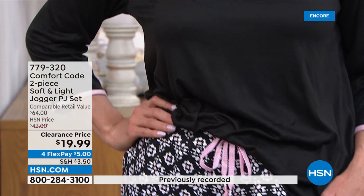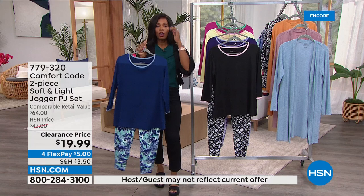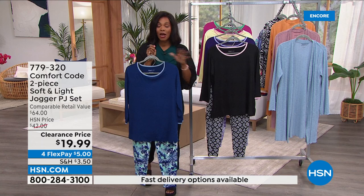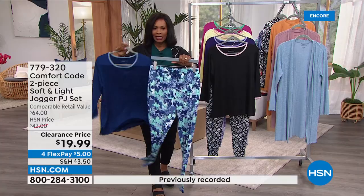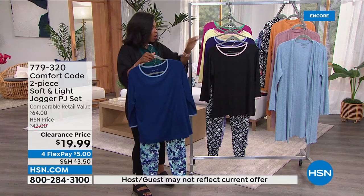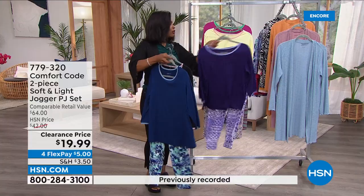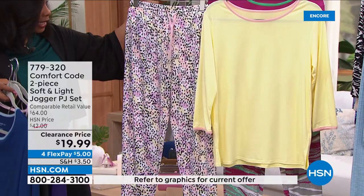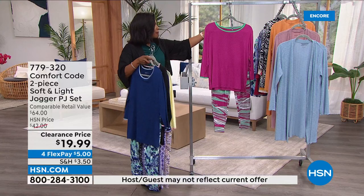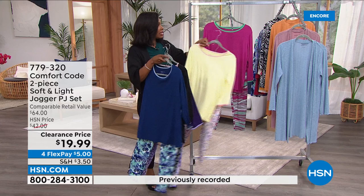If you want to skip the phone line, go to hsn.com and type in item number 779-320. Choose your color — blue depths with the butterfly, black with the stamp print, purple patchwork, yellow dot, or magenta textured animal. We're quickly approaching 2,000 of these ordered just this hour. The pant has pockets and is a jogger style without tight elastic at the bottom, plus a drawstring and elastic in the waistband. For $19.99 — don't limit yourself, get both if you're on the fence.